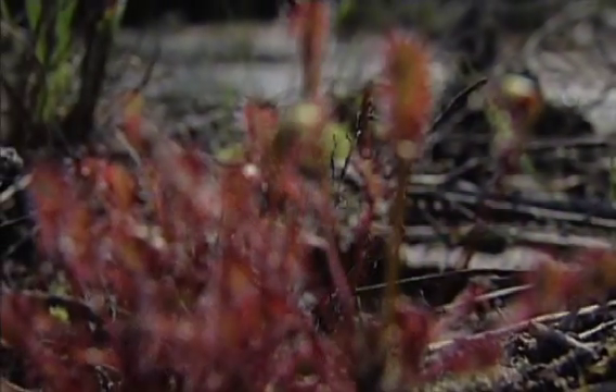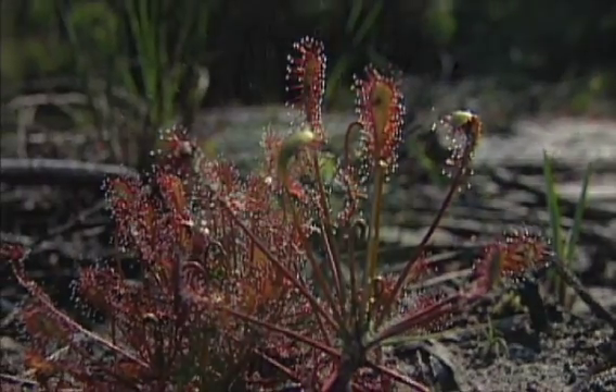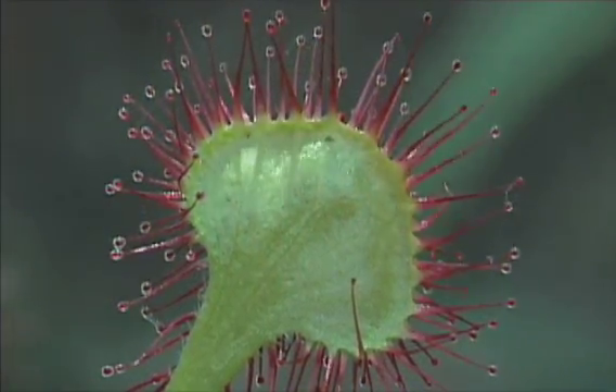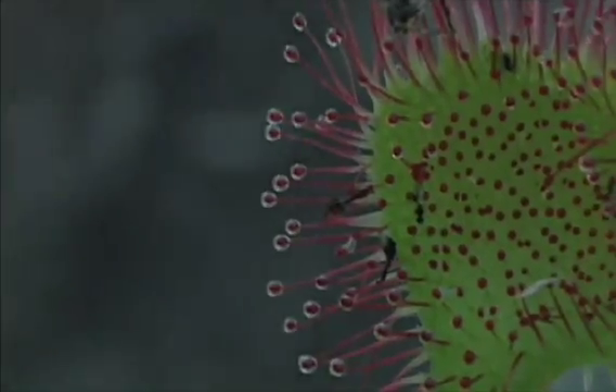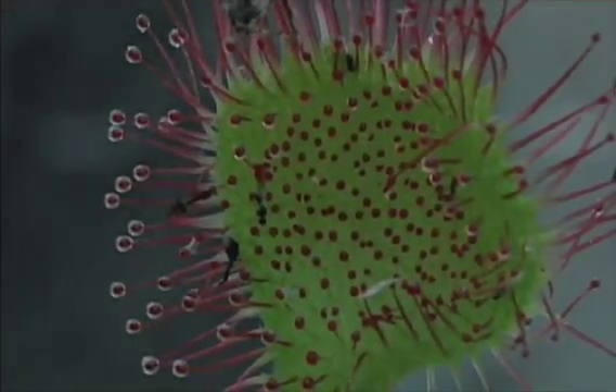Few plants excited colonial botanists more than the carnivorous plants of the eastern North American bogs. A mere three inches tall, this sundew is equipped with a deadly trap for small unsuspecting insects. Sticky fluid coats the tips of hair-like projections.